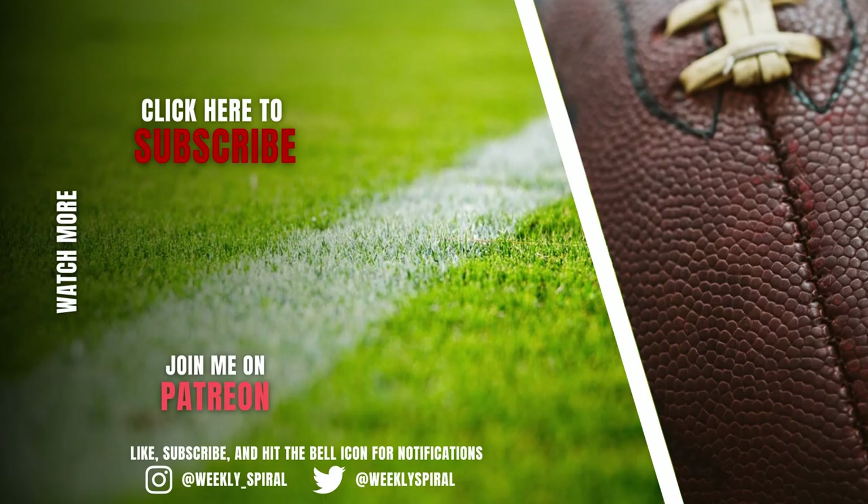Thanks for watching all the way through. Drop a comment and let me know someone, a scheme, or an idea you want to see broken down in the future. I'm also releasing a speaking football course that goes over the basics of the language of football — what techniques are, what alignments are — so if you're interested, check out the link in the description.